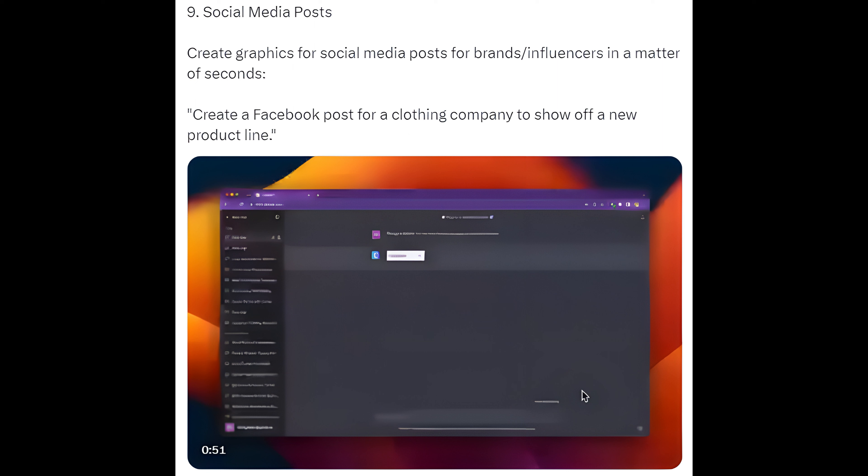Way 9: Social Media Posts. Create graphics for social media posts for brands or influencers in a matter of seconds. For example: create a Facebook post for a clothing company to show off a new product line.